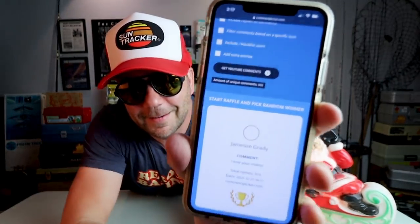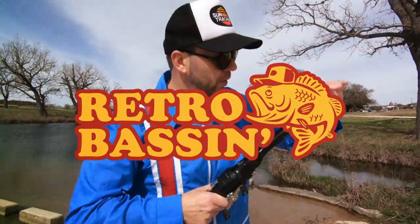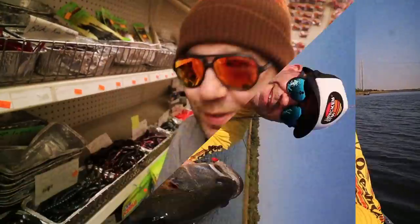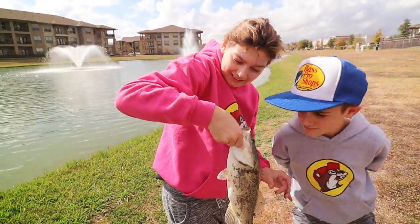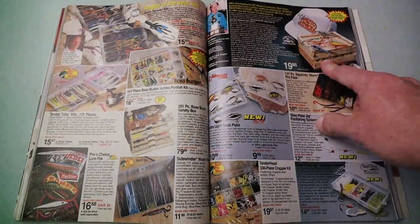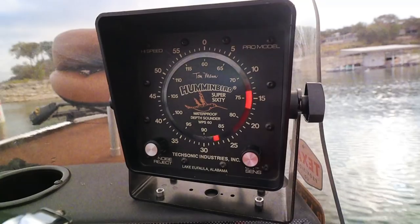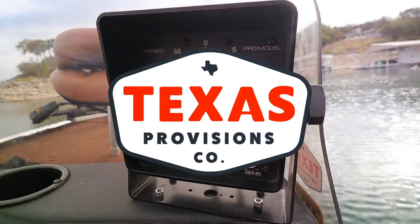Retro bassin', kickin' some assin', wearin' rayon jackets. Thinkin' about Bill Dance, watchin' these fish prance through my Ray-Ban glasses. Ain't nothin' better than 40-year-old lures, comin' off of Zebco 33. Out on the bass boat, makin' beer cans flow, doin' some trespassin'. Fishin' it old school, this old stuff rules, welcome to Retro Bassin'.